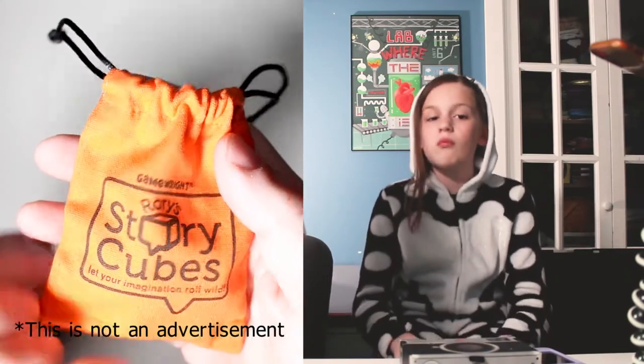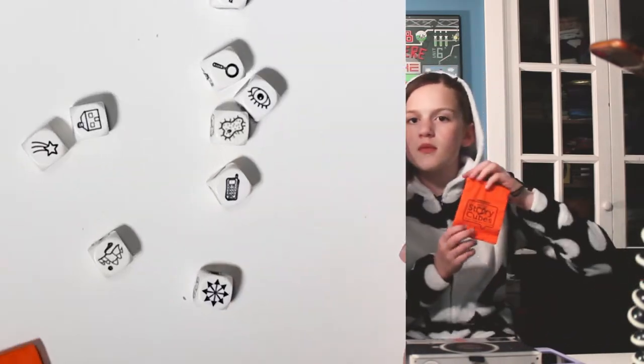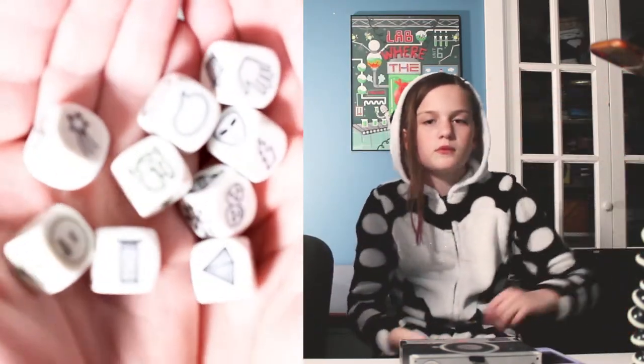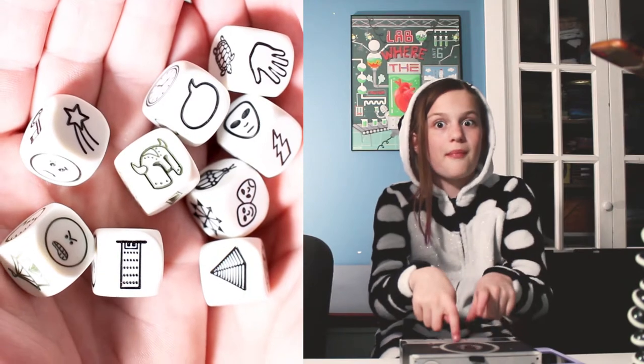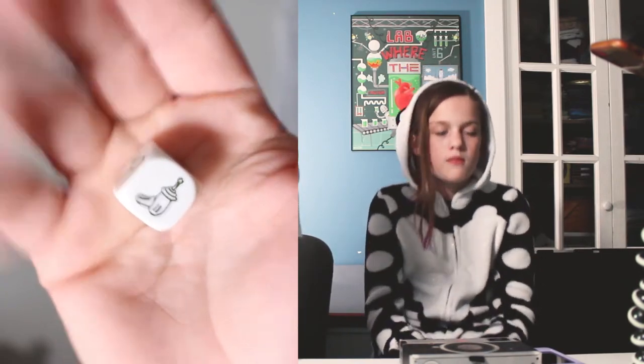When I first discovered Rory's Story Cubes, I was immediately intrigued. Because, firstly, who doesn't love a good story? Also, I couldn't help but imagine how much this game is going to help me learn to generate an idea from a simple picture on a cube. We've added a special twist to the game to increase the level of fun and push us to be even more creative. Now, Evie's going to tell us all about how it's going down. Evie!